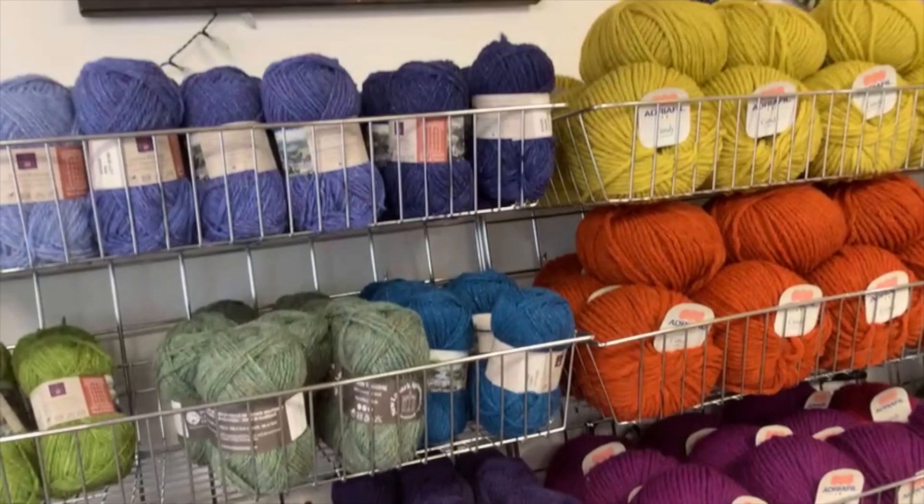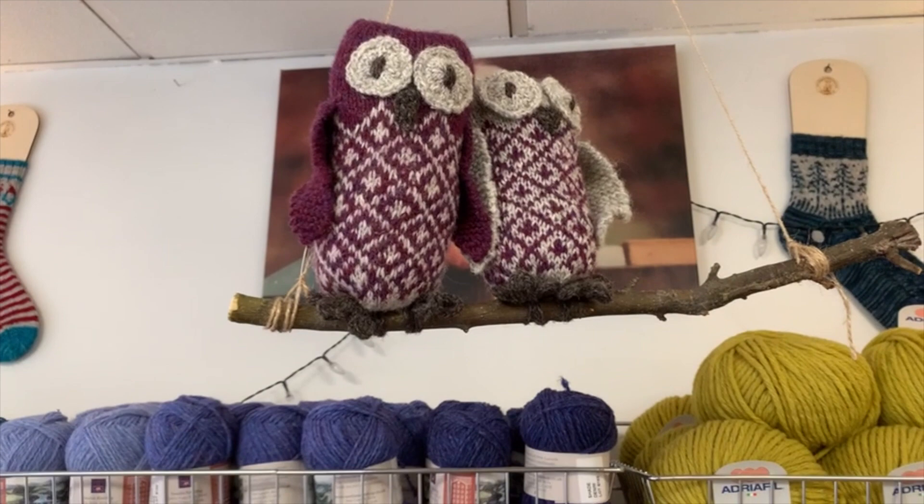And if you don't know who I'm talking about, I'm talking about these guys up here, designed by lovely Ella Austin of Bombella.